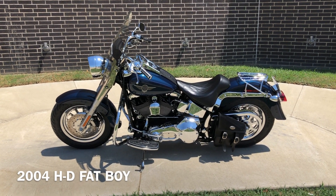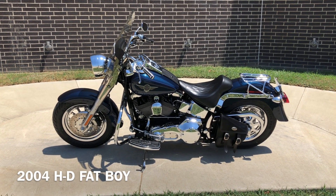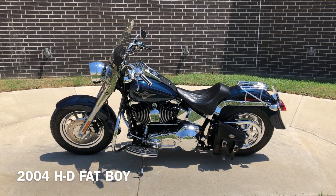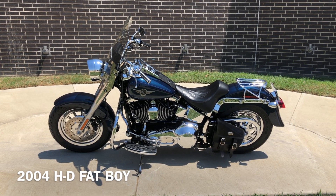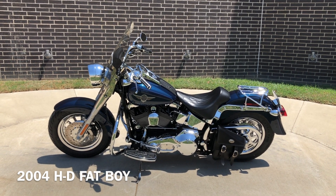Howdy folks, this is Rusty with American Motorcycle Trading Company here in Bedford, Texas. We've got a 2004 Harley-Davidson Softail Fatboy and this is going to be one of our certified pre-owned motorcycles. It's been through our 32-point pre-delivery inspection. We test rode it, made sure everything was working correctly, and gave it a professional detail.